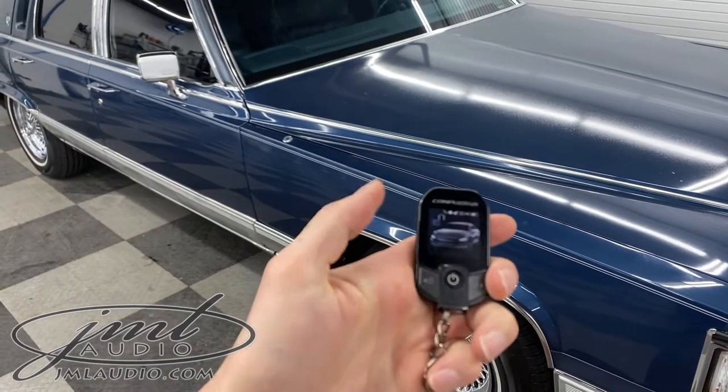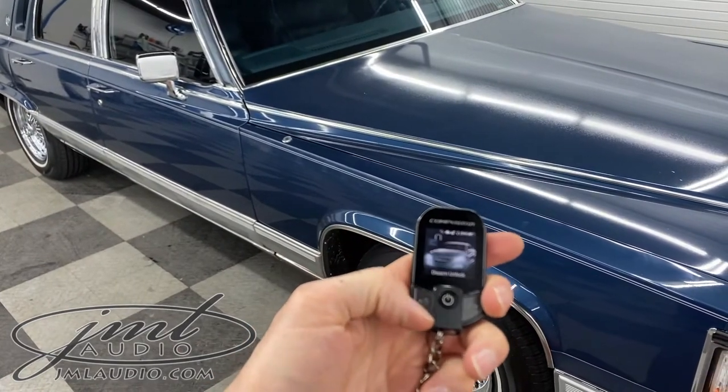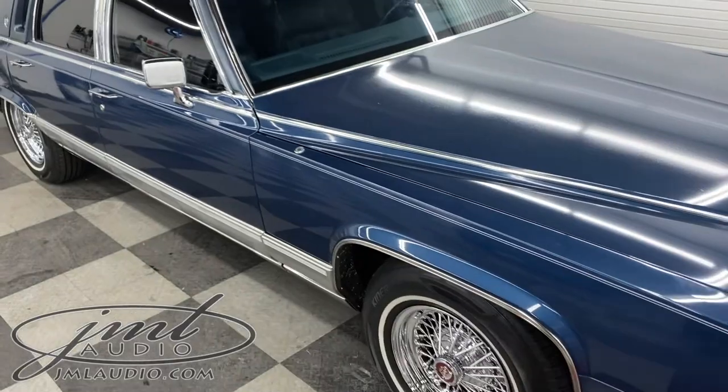This two-way system basically takes care of the security system — locking, unlocking, remote start. It also has smartphone control.